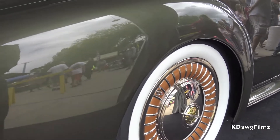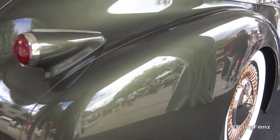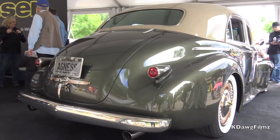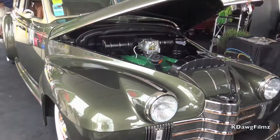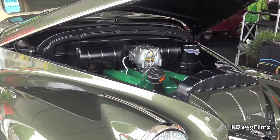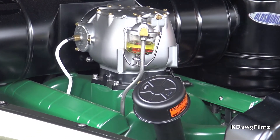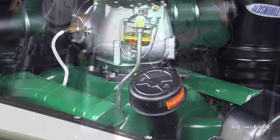The differential in the car is a late model Cadillac CTS-V independent rear. Front suspension is Corvette. The engine is built to look like a '50 Olds Rocket but it's actually an LS3 Corvette.